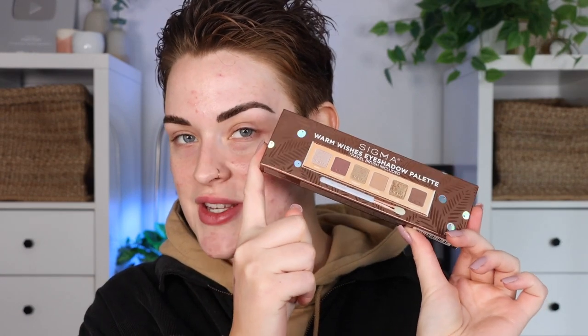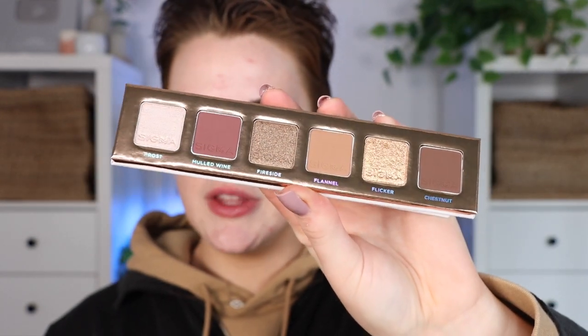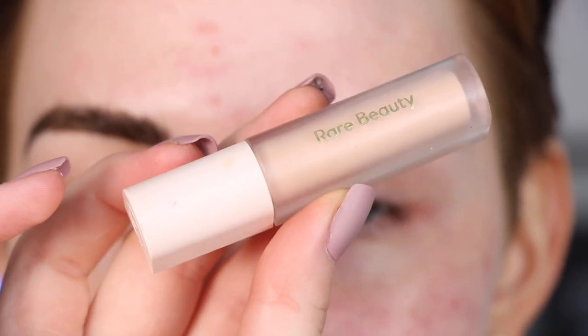Those are all of Sigma's holiday launches. I believe you can use my code 'angela bright' on top of that to save even more money. Let's dig into the Warm Wishes eyeshadow palette — I actually haven't even opened it yet, so I don't know what it looks like in person, only online. Oh, I like this white sparkly packaging — so cute! Here are the shades; I really feel like you could create a couple of different looks with this palette even though there are only six eyeshadows.